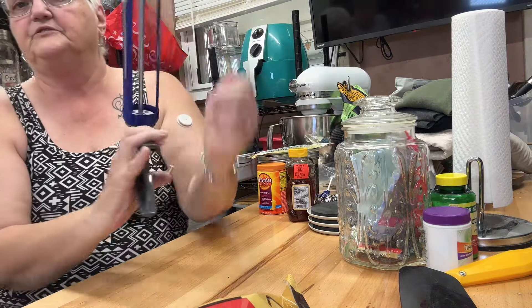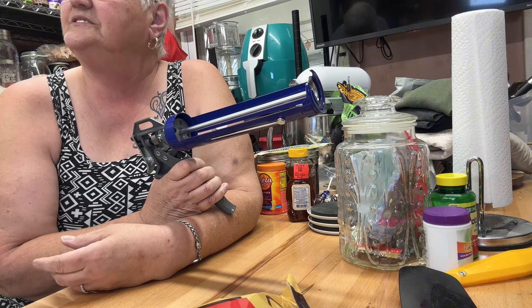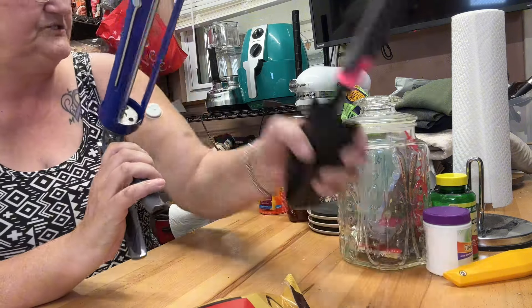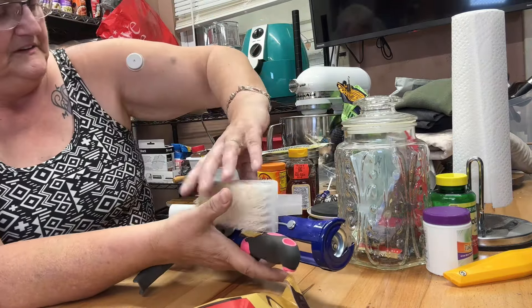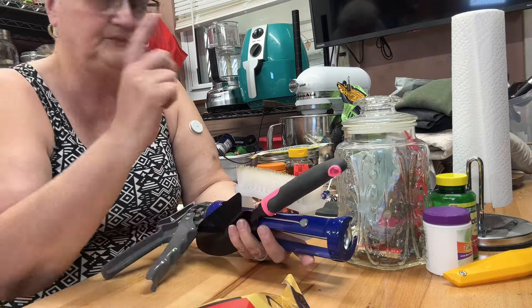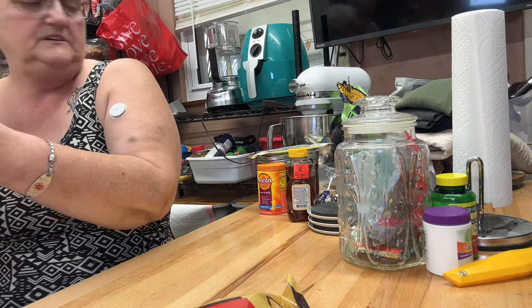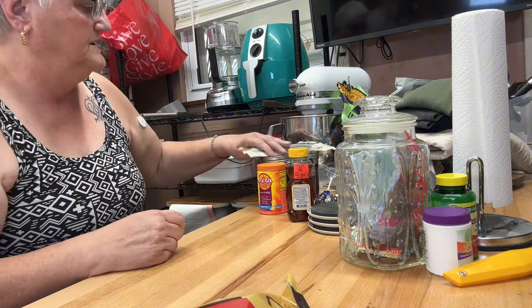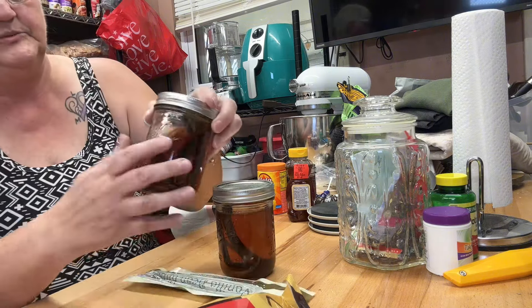This is going to be for the next project, which is outside. And this is outside. And this is outside. So these three things I'm going to put out on the porch.